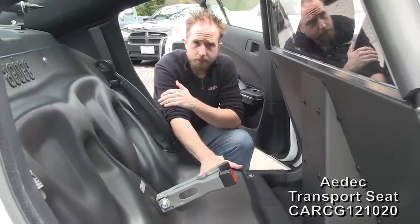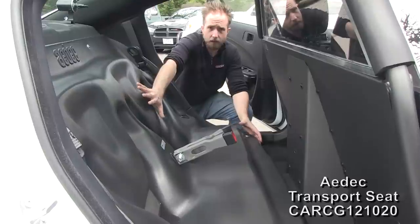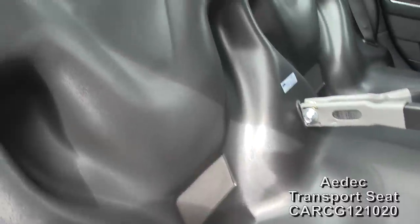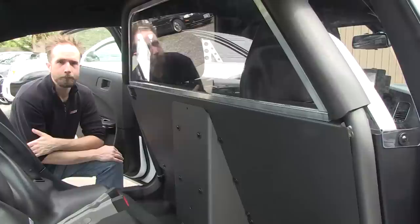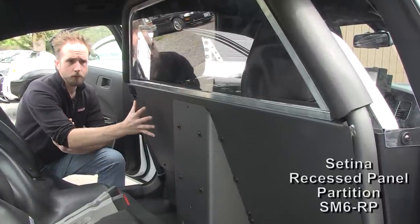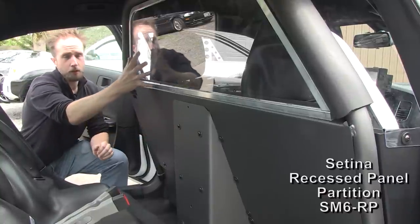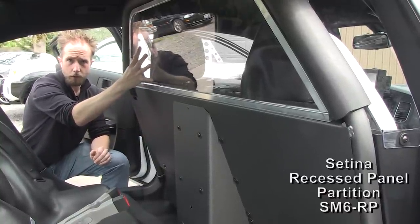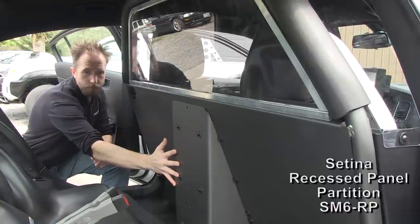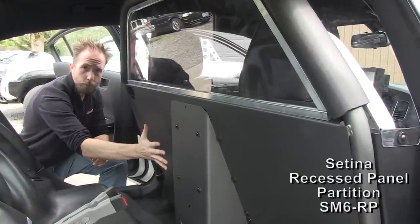In the rear of the car, an ADEC transportation seat has been installed, taking the place of what once was an OEM fabric seat. For dividing the rear area and the front area of the car, a Satina partition has been wonderfully installed — scratch-resistant, one-piece clear polycarbonate window, center recessed panel, which allows for more room on the driver area for the weapon mount system.